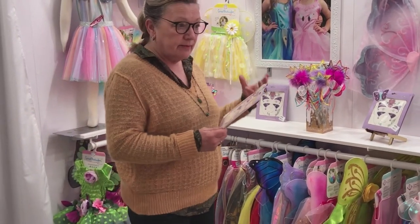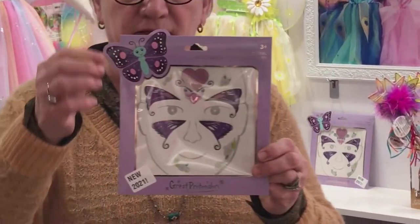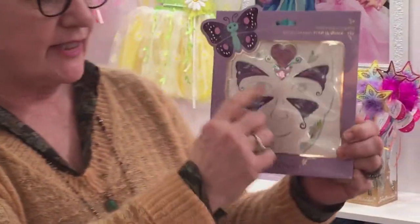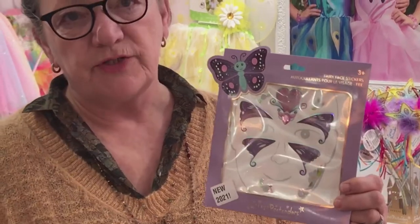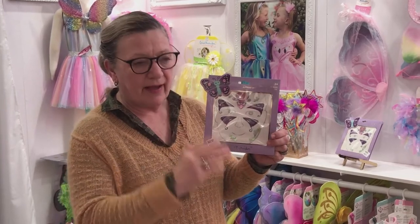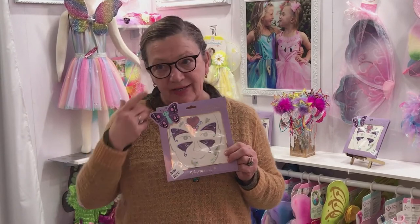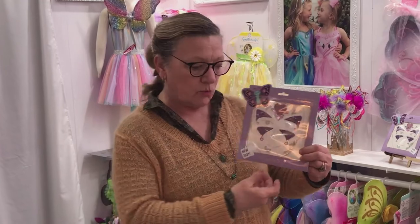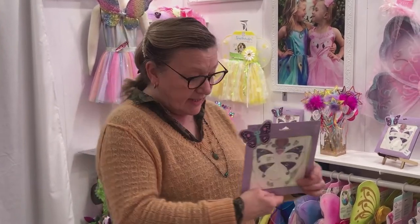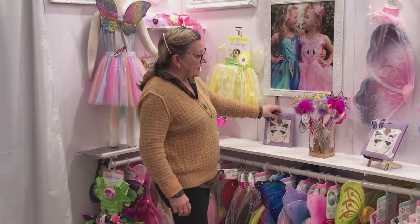We've also introduced a new category: face stickers. They come in an elevated package, have glitter printing and gems, and they go on and off the skin a few times — though they're not reusable long-term, as they'll eventually lose their stickiness. They don't leave any residue on the skin and are 100% tested as a premium quality face sticker. These are $1.25 in the fairy theme.